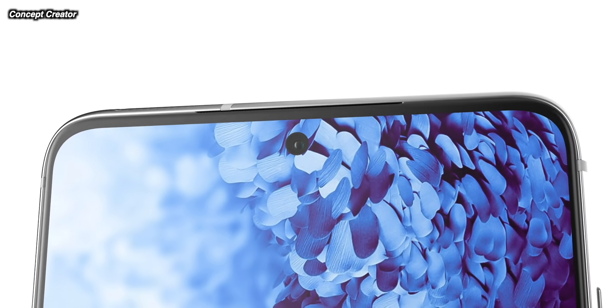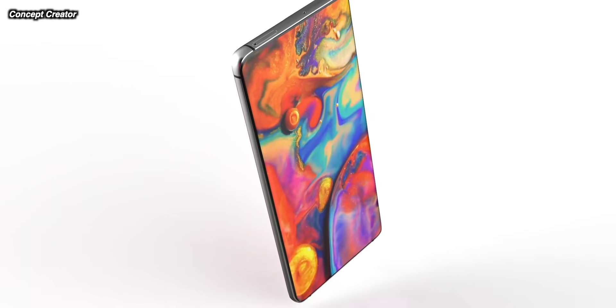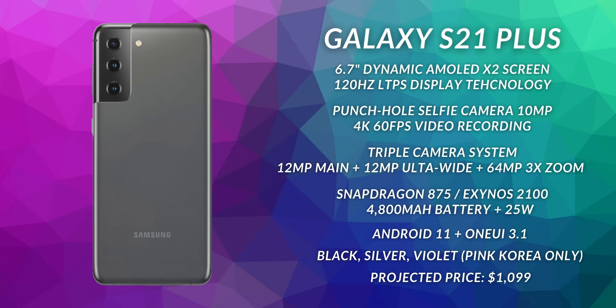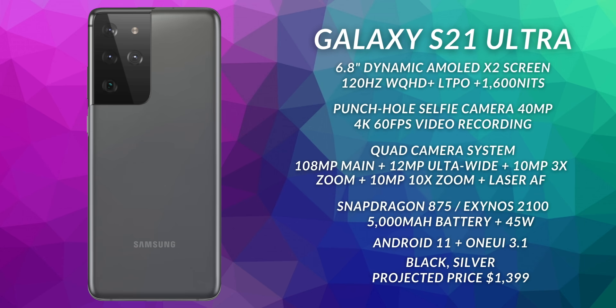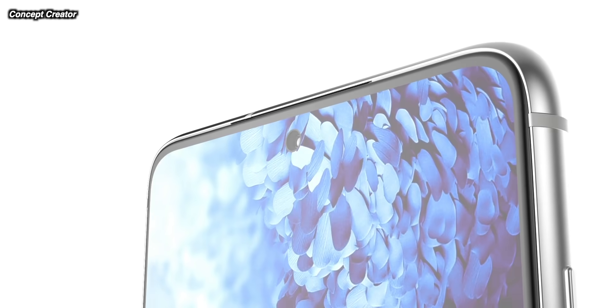Looking at the S21 phones, here are all the specs we know right now: a 6.2-inch display on the S21, the Plus moving up to a 6.7-inch display with a bigger battery but the same camera system. Moving up to the S21 Ultra, you get a curved display, a higher-class screen overall, a really amazing camera system, and a huge battery — but the price to go with it as well. Leakers are suggesting the middle of January as the launch window for these phones, so we'll wait and see.